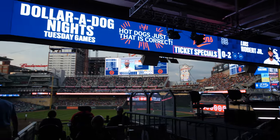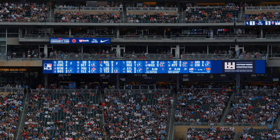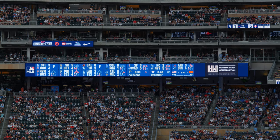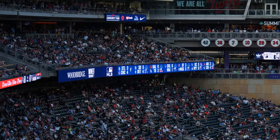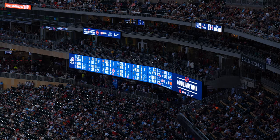On the opposite side of that is a brand new out-of-town scoreboard. They decided to change the location of the out-of-town scoreboard for this year. Instead of having it in one location where most of the fans can see it, they decided to put it in two different locations so that everybody in the ballpark had a good view of an out-of-town scoreboard.